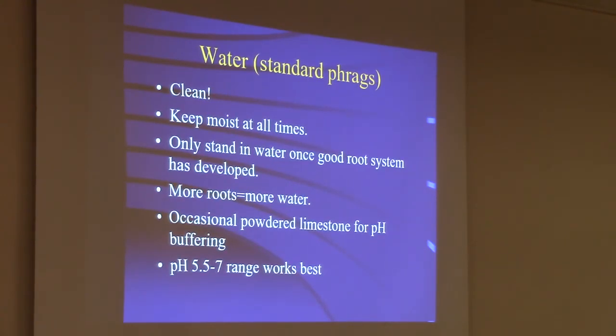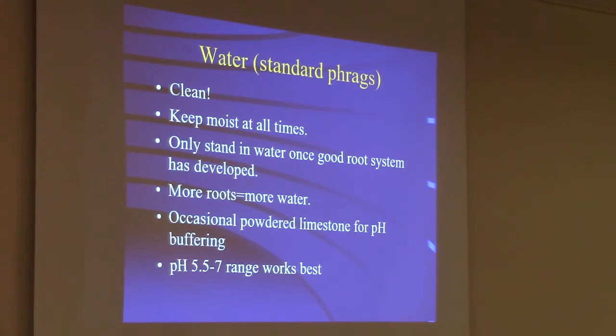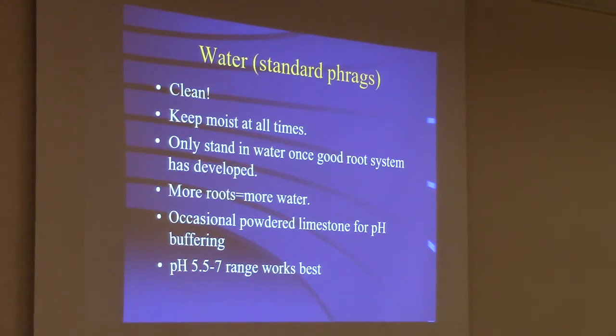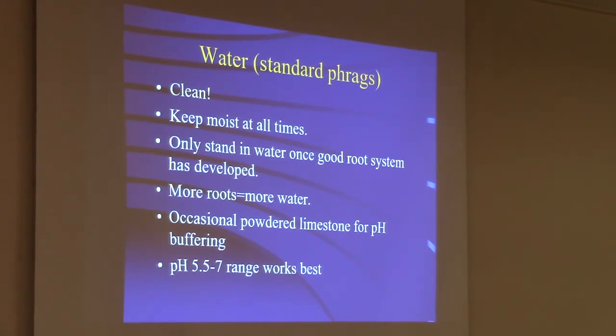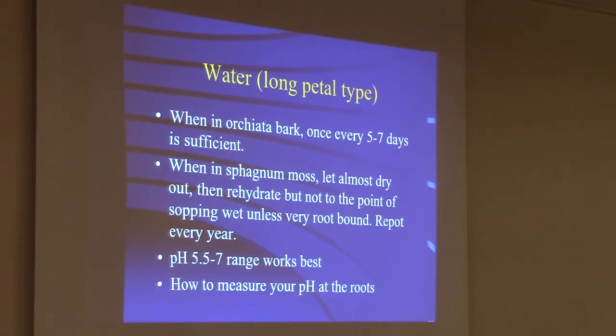Water is the most important thing with Phragmipedium. It should be very clean — low to no mineral — and just add your own fertilizer. The roots should always be moist. They never go dry in the wild; they're seeking water all the time. Only stand in water once a good root system has developed. The more roots they have, the more water they need. You can use powdered limestone to buffer the pH if it's getting low. Test pH by running water through the pot three times and testing it. A pH range of 5.5 to 7 works fine for pretty much all of them.